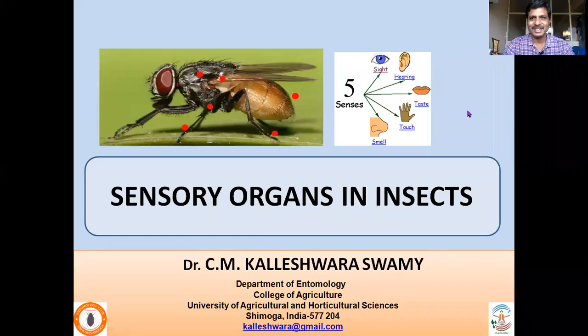Hi, welcome. In this lecture, I will be dealing with the sensory organs in insects. Insects have got a number of sensory organs all over the body. With these sensory organs, they are able to see, hear, taste, touch and smell the environment in which they are living.